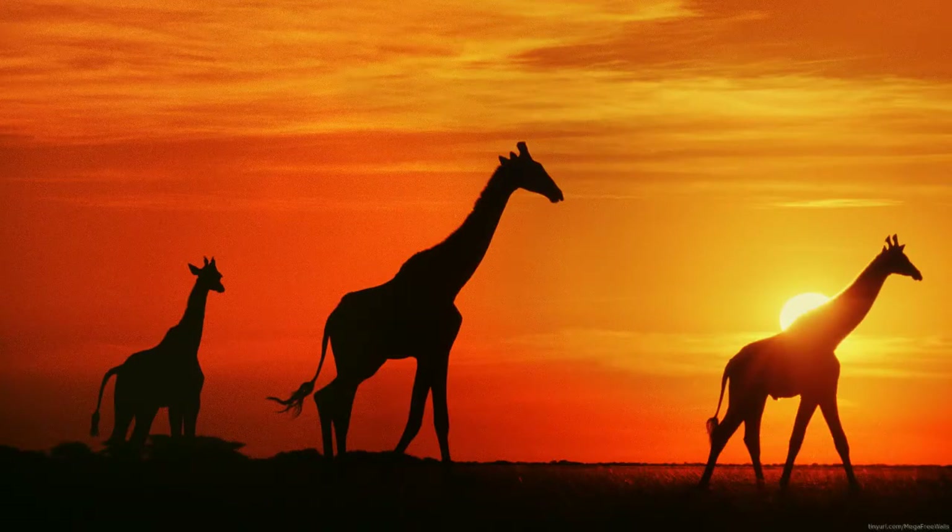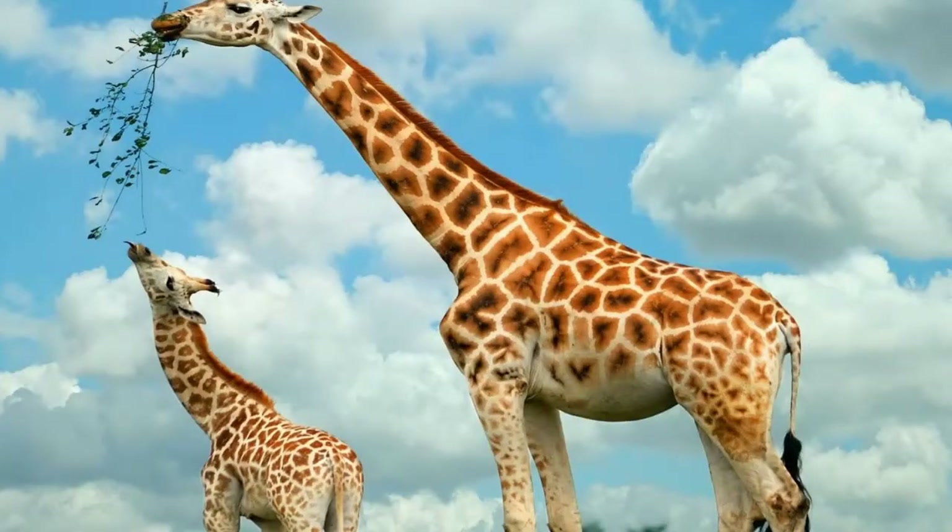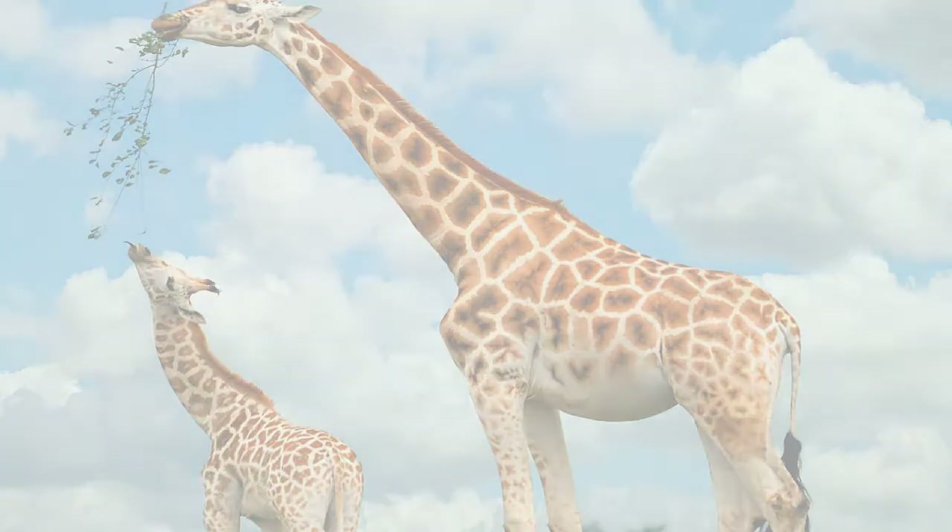Their specialist anatomy, Mr. Basu explained, adds great stiffness to giraffe limbs. This means that giraffes can support their huge weight without actively engaging as much muscle, which reduces fatigue.